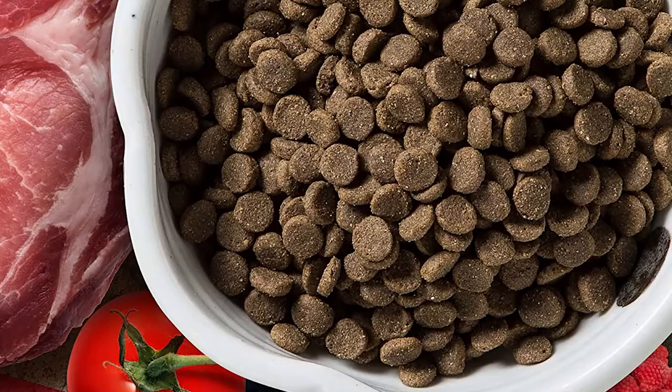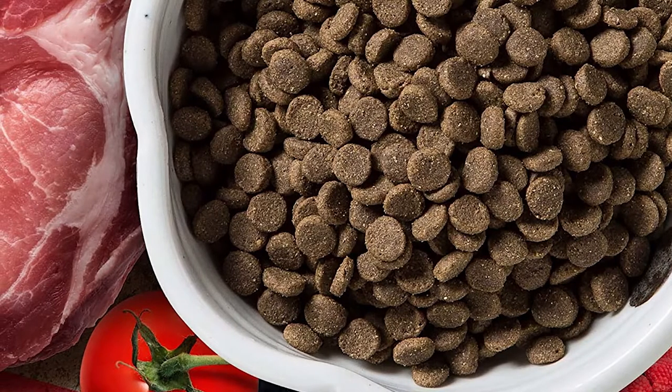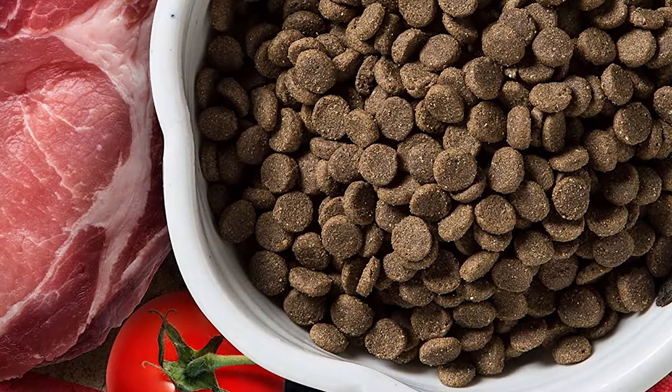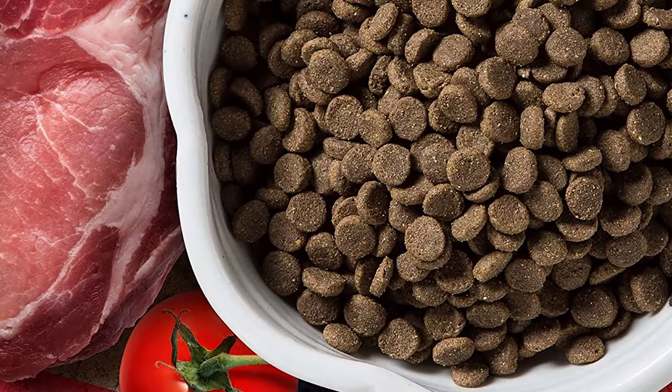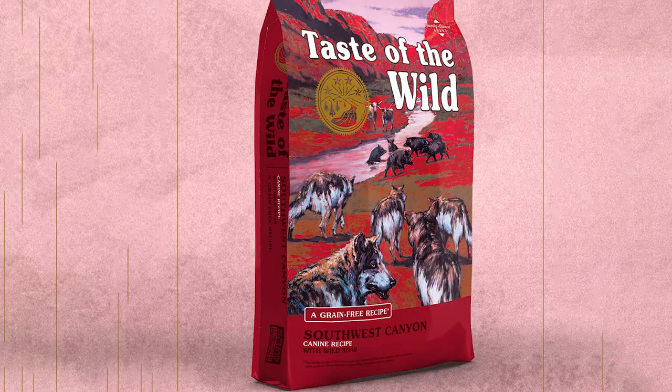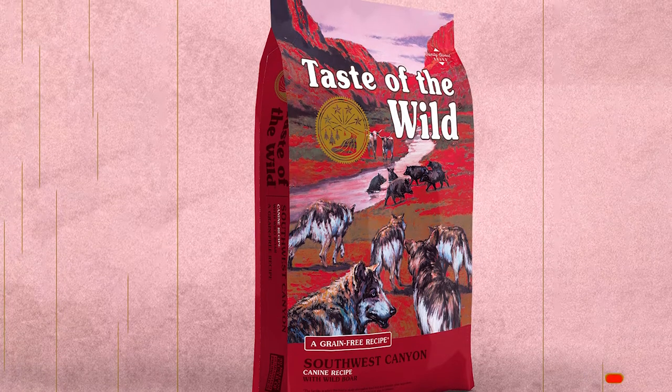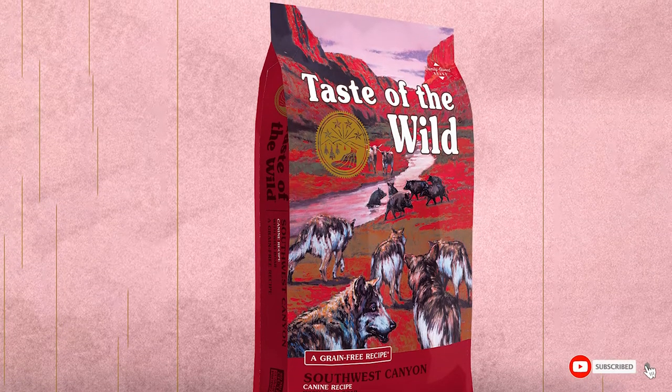Nutrient-rich legumes are the main vegetable matter in this food instead of grains. The food is also fortified with healthy vitamins and minerals, along with a proprietary probiotic strain meant to support healthy gut health and minimize digestive issues. Taste of the Wild is still a smaller brand, so you should expect a higher price than other dry dog foods.